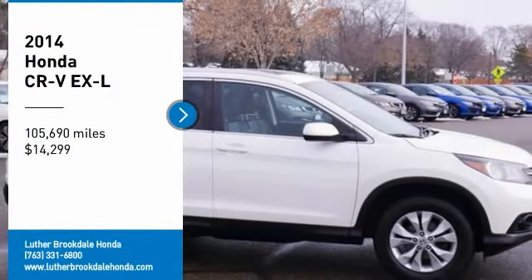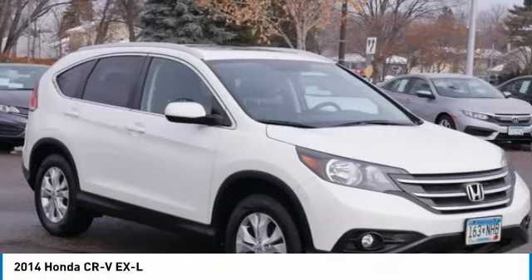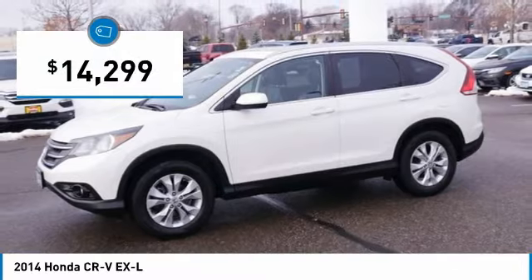Stop by and take a look at the 2014 CR-V — a top recommended vehicle because of its car-like driving manners, good value, cool technology, and comfy interior, and is priced below $15,000.